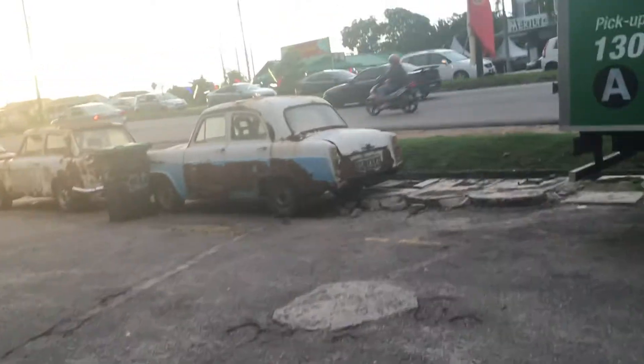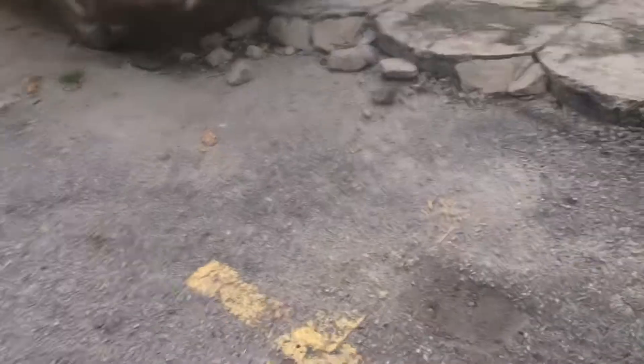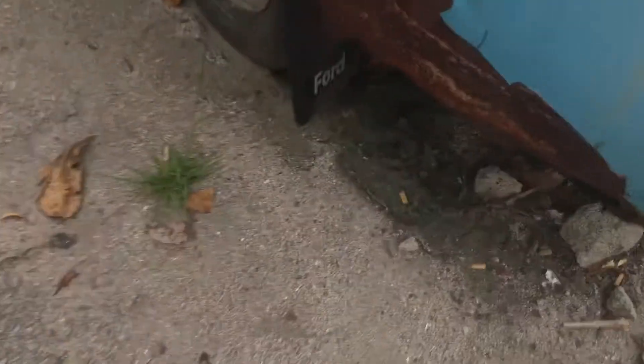I've spotted these three antique cars here at a car workshop — sorry for the sun — but these are antique cars. No idea what they are. They're pretty much abandoned. It says Ford right there, but I'm not sure. Probably is a Ford, I guess. Maybe it's kind of like dumped here.